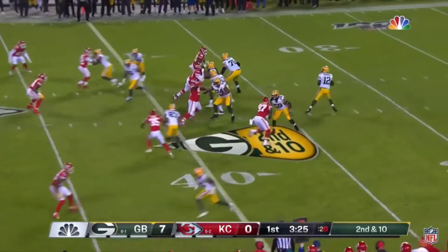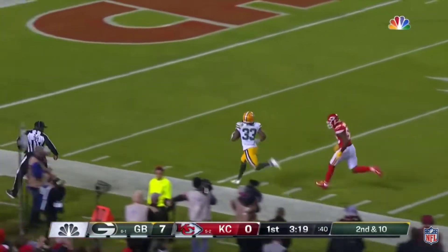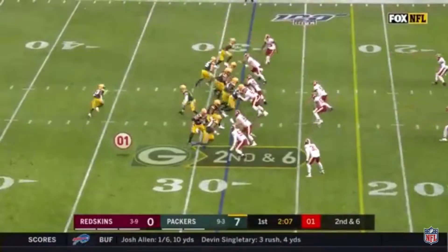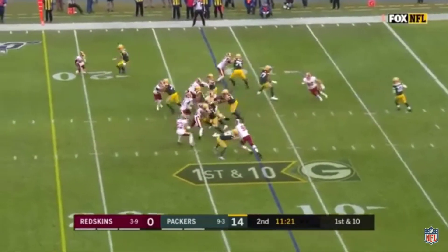Flanks to the left, empty backfield. Rodgers — for Jones and he makes the catch at the 25 yard line, skirts the sideline. Took it down at six. It's Jones on the toss, first down inside the 15, from their 12 yard line.